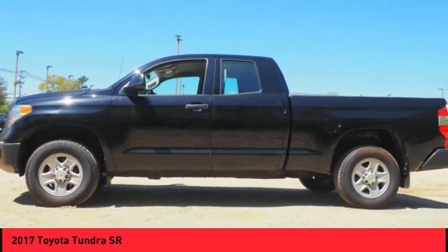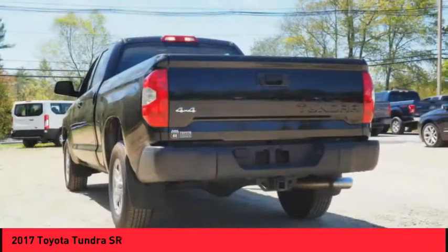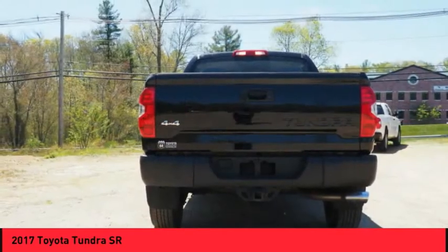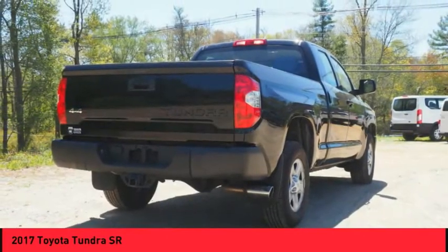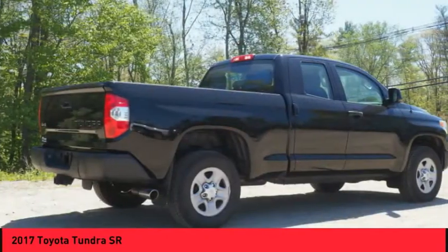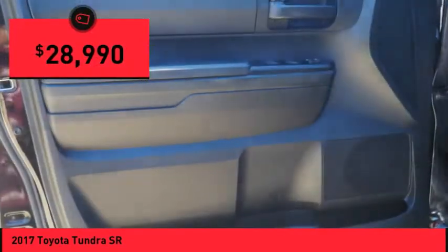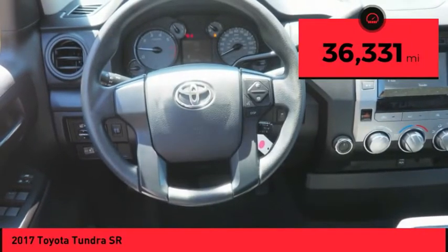Included as standard are vehicle stability control, traction control, electronic brake force distribution, anti-lock brakes, and tailgate assist. With a towing capacity of up to 10,000 plus pounds and a payload capacity of over 2,000 pounds, the Tundra is the perfect mix of power and efficiency and is priced below $30,000. This vehicle has less than 40,000 miles.